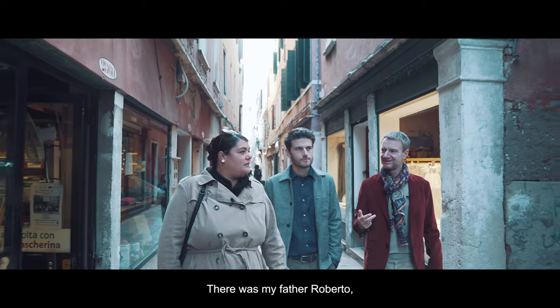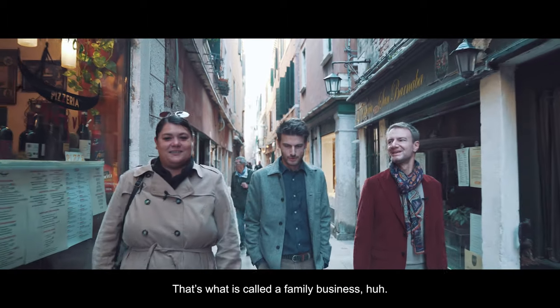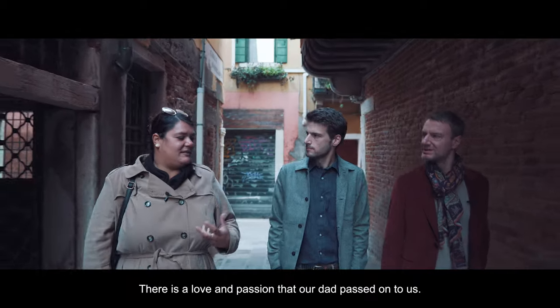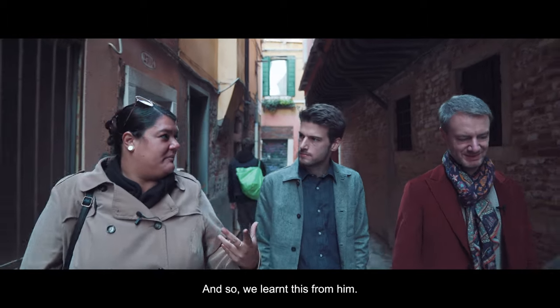It was my father Roberto, my grandfather Nedis, my great-grandfather Giovanni, and my great-great-grandfather Fomenico, the founder of the place. That's what we call a real family business. We have the fifth generation. It's a love and passion that our dad passed to us, and so we learned this from him.